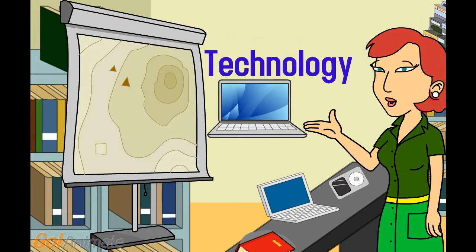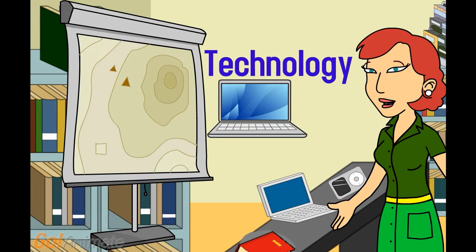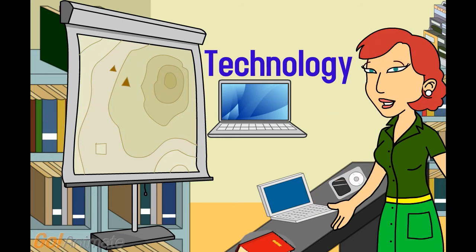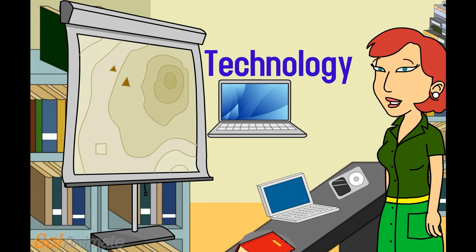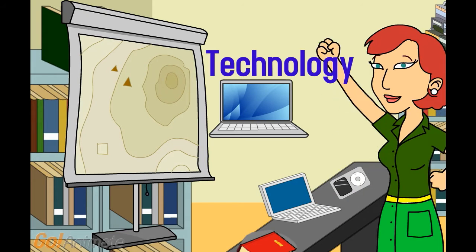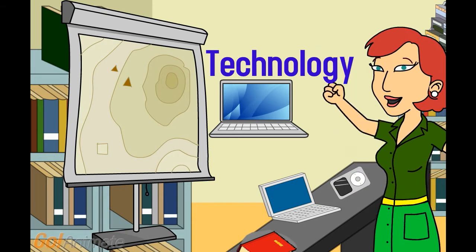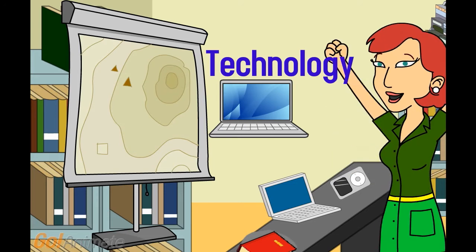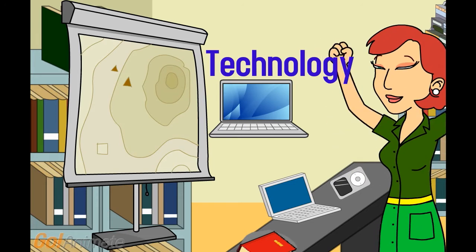When you need technology, we have it. We have 44 PCs with office and internet access, printers, a scanner, a photocopier, and projectors. We also have some video cameras coming soon. I love using technology, especially online tools, and would be happy to help you with it.